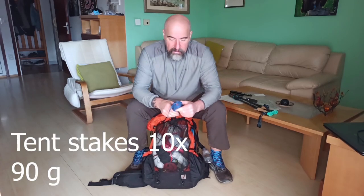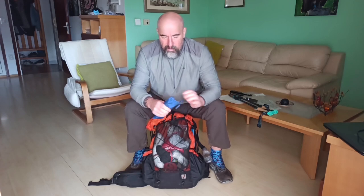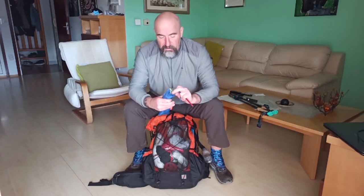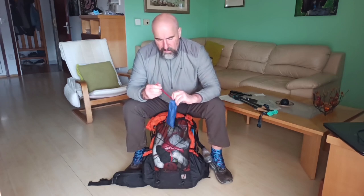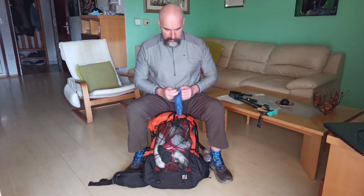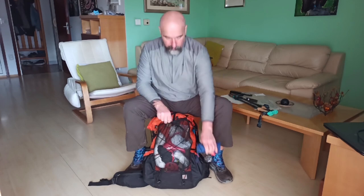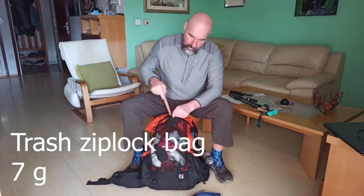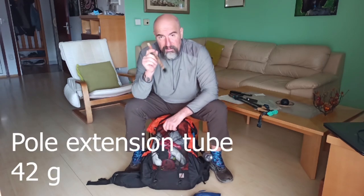These are my tent poles — I have ten of them. Half are titanium and half are MSR type. The titanium ones weigh about eight grams each. I use all ten to help set up my Z-Packs Altaplex tent. I also have an additional pipe that goes to the trekking pole for the Z-Packs Altaplex tent extension.